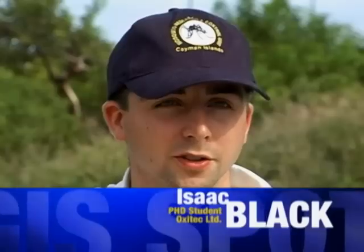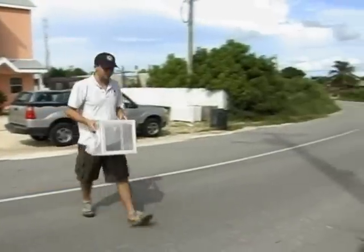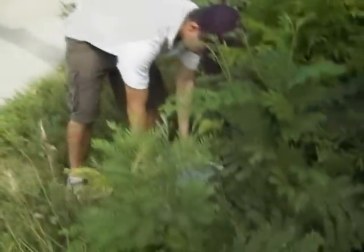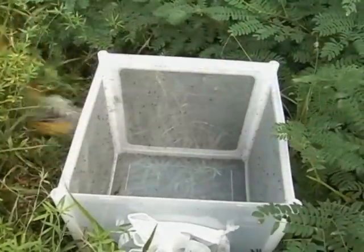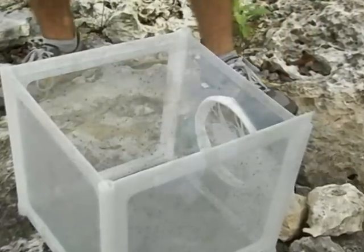Our daily routine — we usually try to get out into the field as quickly as possible because it gets really hot very early in the day. On a release day, we have set spots where we release three times a week. We're only releasing male mosquitoes, and males are incapable of biting people. The release points are chosen from satellite imagery; we try to uniformly distribute them across the area we're working in, but also allocate them to areas where mosquitoes are likely to rest and do the things that mosquitoes naturally do in the field.